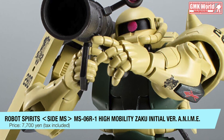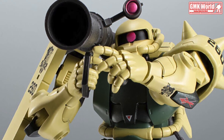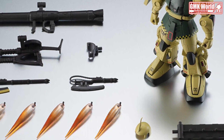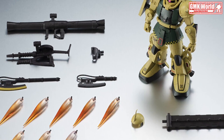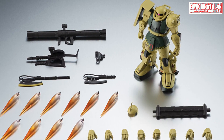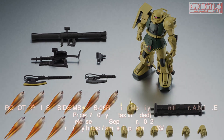Finally, this is the Robot Spirits Side MS, MS-06R1 High Mobility Zaku Initial Version. Release info by Tamashii.jp. For more information, go to https://tamashii.jp/item/14003. For more information about Gundam Plastic Model Kits, please subscribe to GMK World Channel.